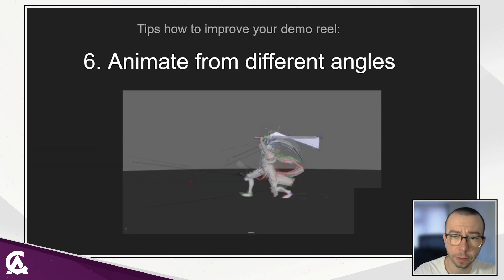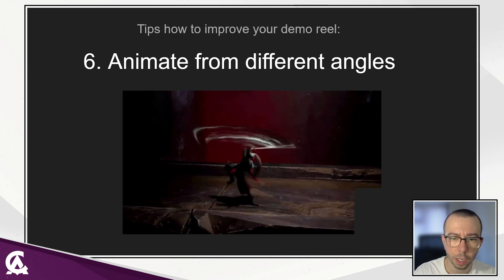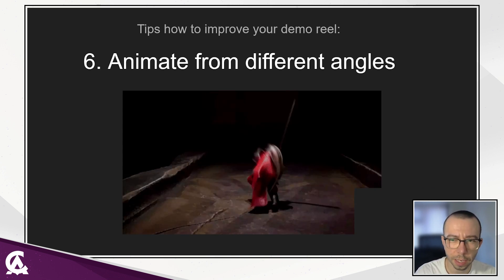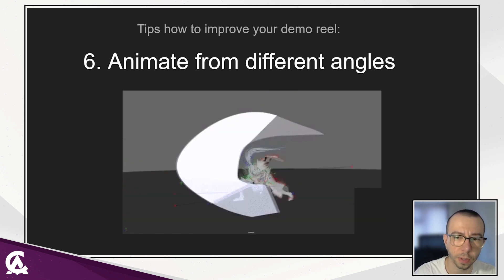Animate for different angles. Focus on animating characters from all angles — it will improve your body mechanics and make your poses balanced and appealing. You can add a simple camera animation in your shot, but be sure that you have footage from other angles as well.